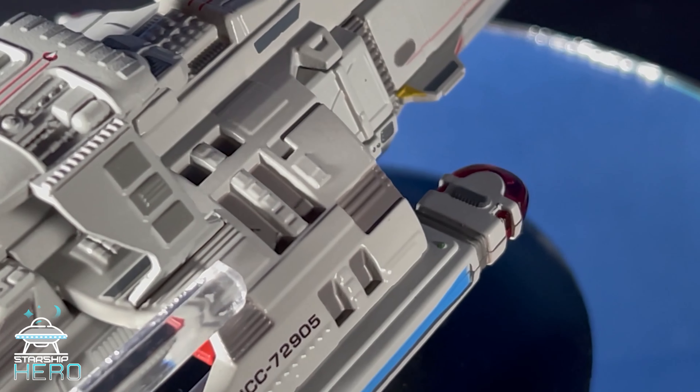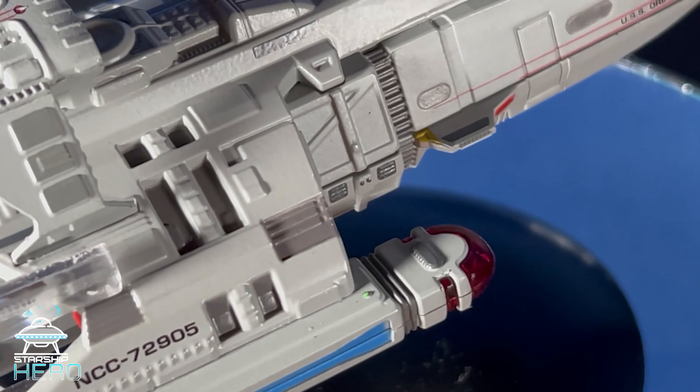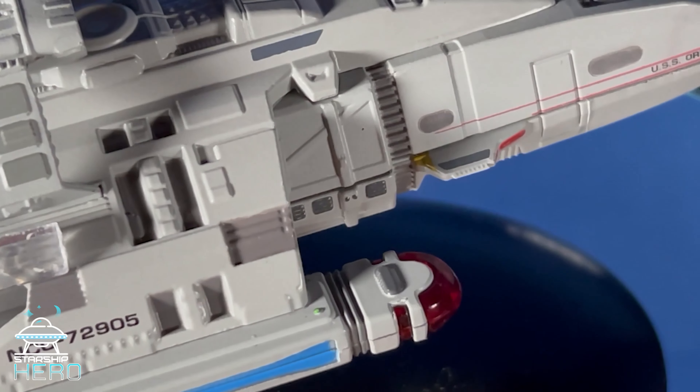DS9 was not a good place for these ships, though. While this one is marked as the Orinoco, that ship was destroyed in the fourth season episode Our Man Bashir.